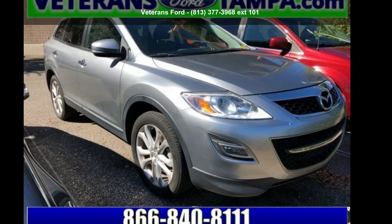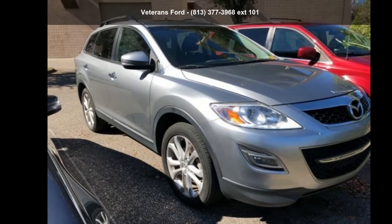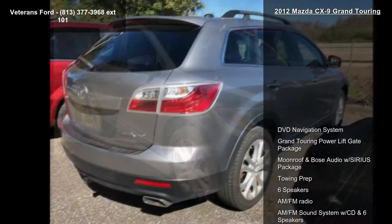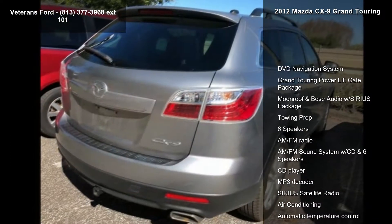Presenting the Mazda 2012 CX-9 Grand Touring. This may be the set of wheels you've been looking for. This vehicle comes with a reliable six-cylinder engine, connected to a smooth shifting automatic transmission.